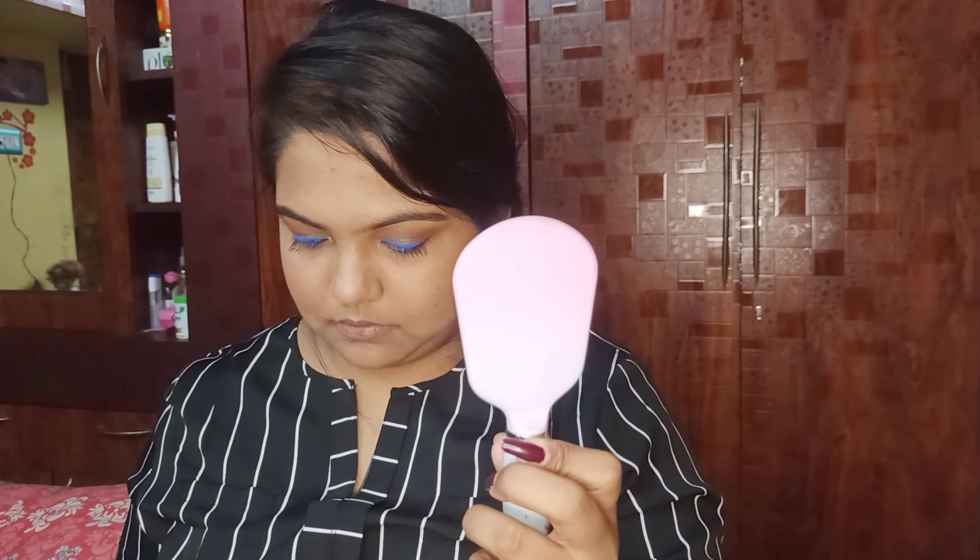I will apply bronzer on my face. Then I will apply a highlighter — my all-time favorite highlighter. Then I apply it on my nose and upper lips area using a brush. Then I am using the lipstick — Wet n Wild in the Give Me Mocha shade. We are both using the same lipstick; it's my ultimate favorite nude shade — a perfect nude shade.